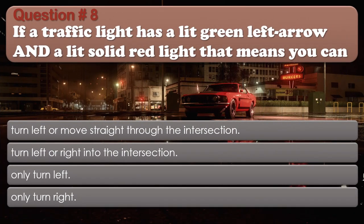Question 8: If a traffic light has a lit green left arrow and a lit solid red light, that means you can: Turn left or move straight through the intersection; Turn left or right into the intersection; Only turn left; Only turn right. The correct answer is: Only turn left.